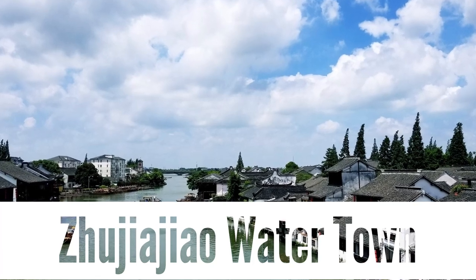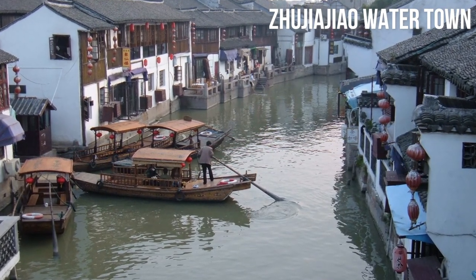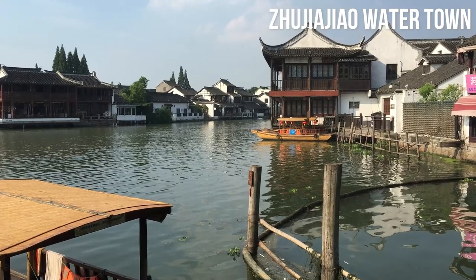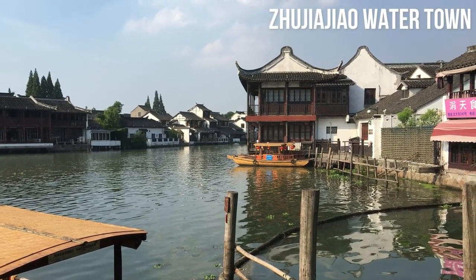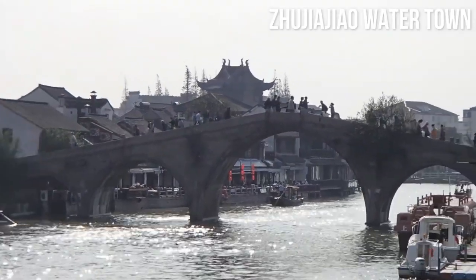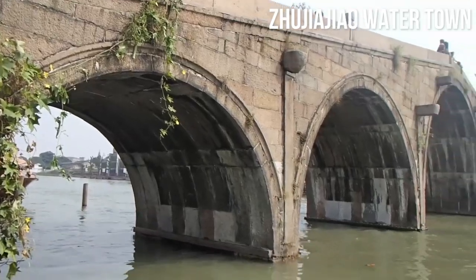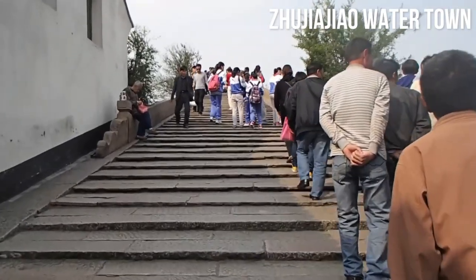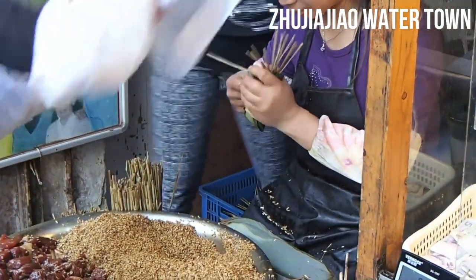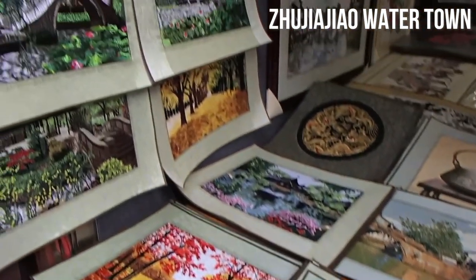Zhujiajiao Water Town. Take a step back in time and journey to the picturesque Zhujiajiao Water Town, a charming ancient village located on the outskirts of Shanghai. Known as the Venice of Shanghai, this water town captivates with its winding canals, arched stone bridges, and traditional architecture. Stroll along the narrow alleyways, explore the quaint shops and tea houses, and marvel at the well-preserved buildings that reflect the town's rich history. Take a relaxing boat ride along the shimmering canals, admiring the scenery and immersing yourself in the idyllic charm of a water town. Zhujiajiao also offers a glimpse into local life, with residents going about their daily activities and traditional crafts on display. Visiting Zhujiajiao is like stepping into a bygone era, where tranquility and old-world charm prevail.